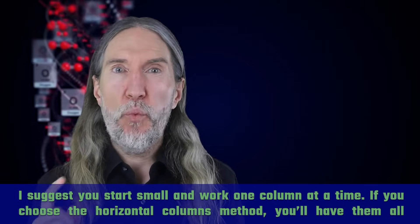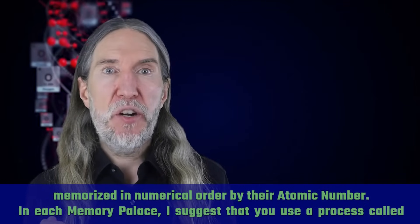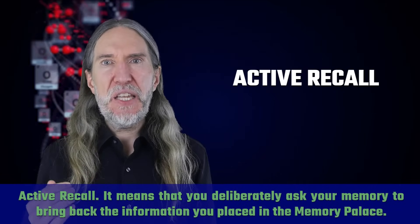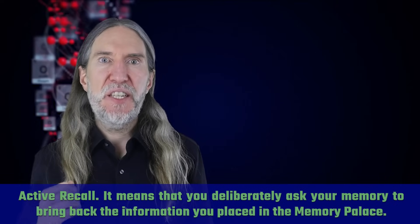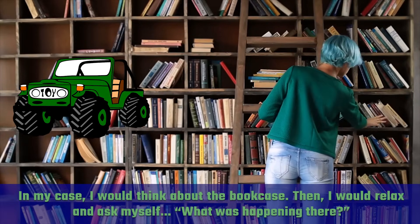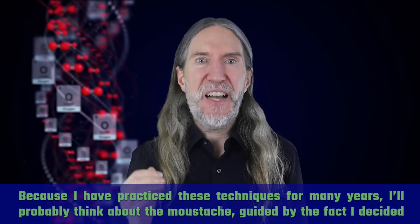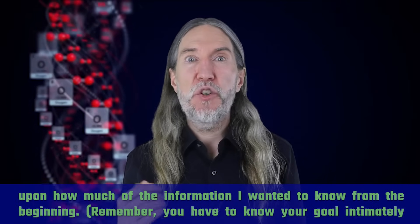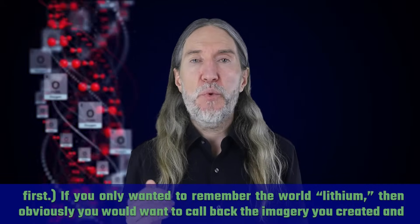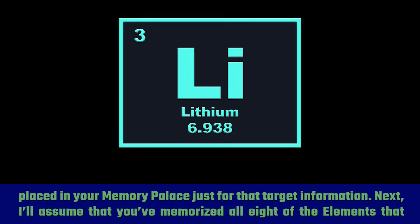I suggest you start small and work one column at a time. If you choose the horizontal columns method, you'll have them all memorized in numerical order by their atomic number. In each memory palace, use a process called active recall — it means you deliberately ask your memory to bring back the information you placed in the memory palace. I would think about the bookcase, then relax and ask myself what was happening there. You have to know your goal intimately first. If you only wanted to remember the word lithium, you would call back only the imagery created for that target information.